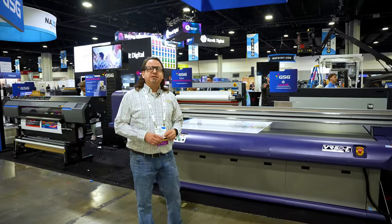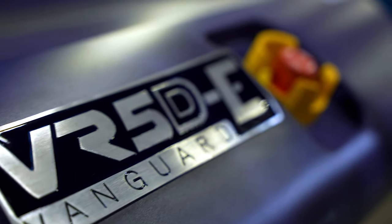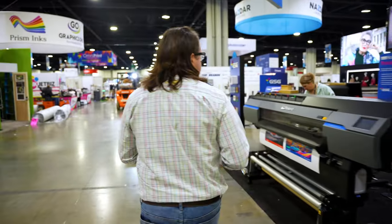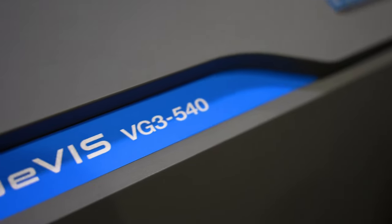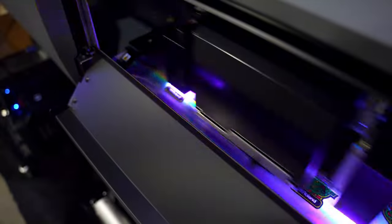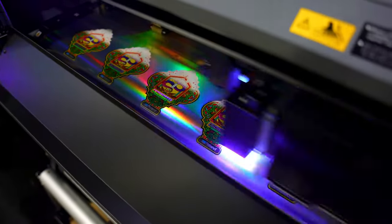We also have the latest in digital flatbed print technology from Vanguard, which is going to be the VR5DE. And right next to that, we have the TrueViz VG3 from Roland. We also have the Roland TrueViz LG 300, which is going to be a UV printer.